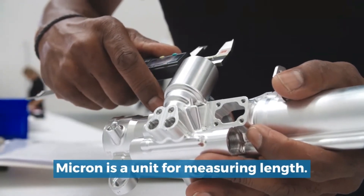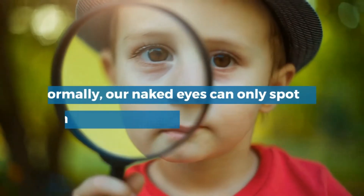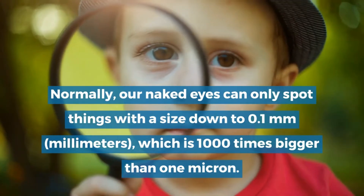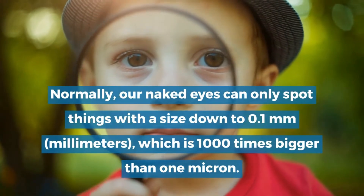Micron is a unit for measuring length. Normally, our naked eyes can only spot things with a size down to 0.1 millimeters, which is 1,000 times bigger than 1 micron.